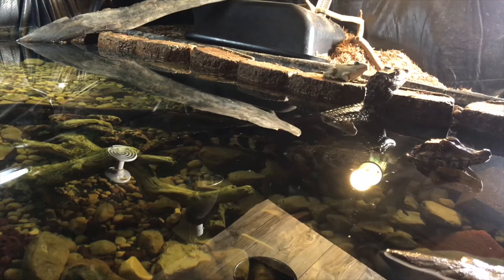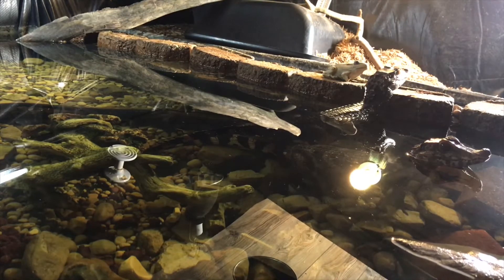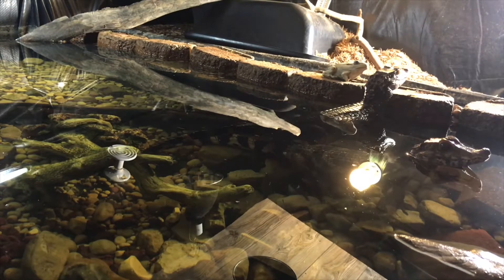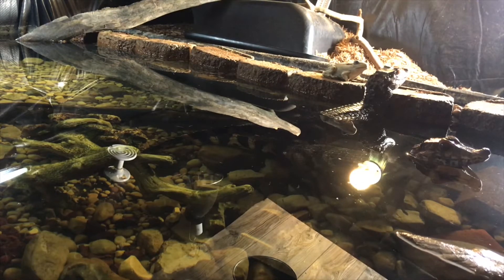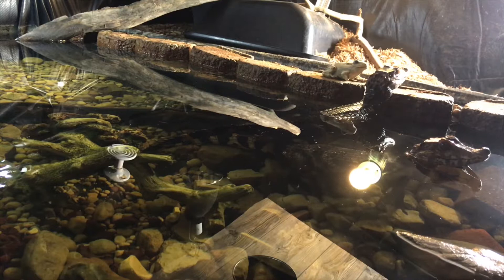So you don't think the bluegill made it? There were two in there a month ago. I don't know what happened to them. Dude, that's a huge stick. Didn't that have grass seed growing on it too? It did at one point.